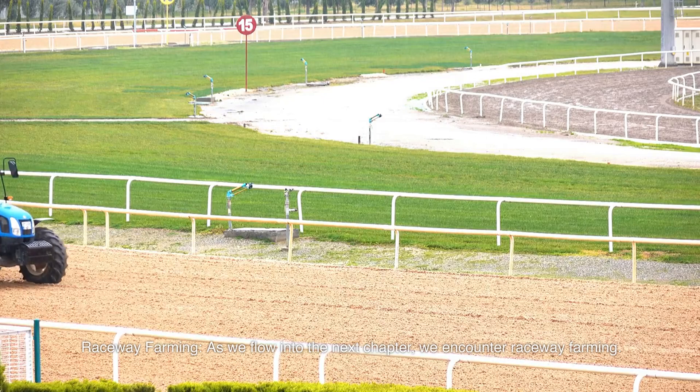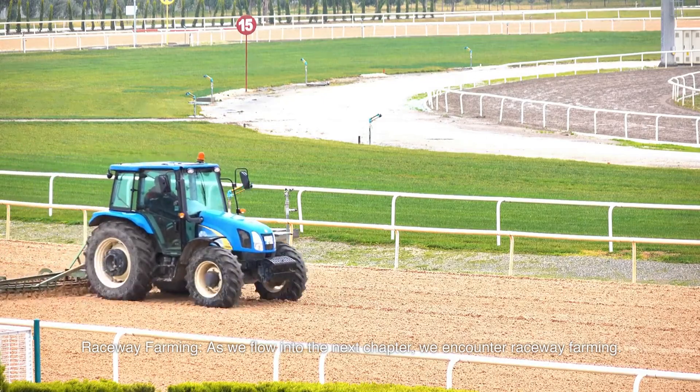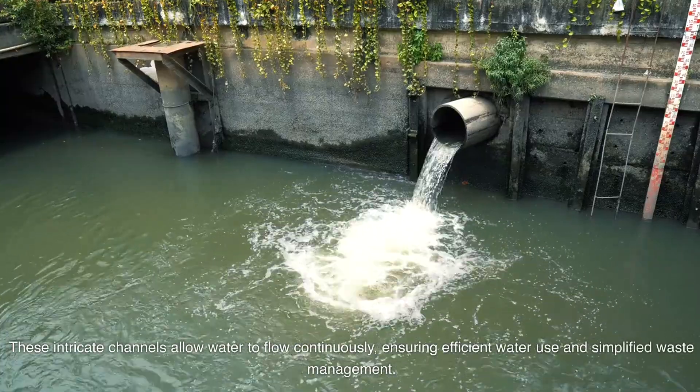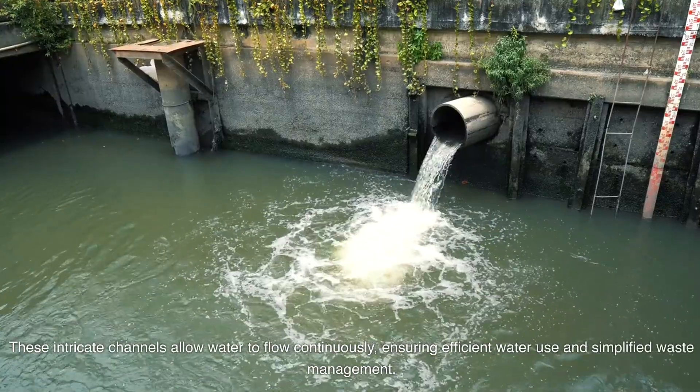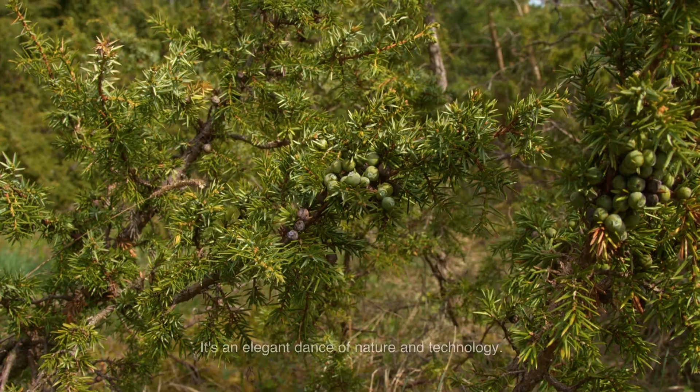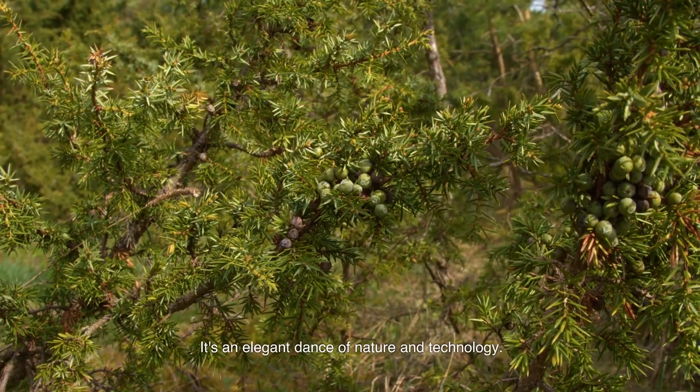Next is raceway farming. These intricate channels allow water to flow continuously, ensuring efficient water use and simplified waste management. It's an elegant dance of nature and technology.